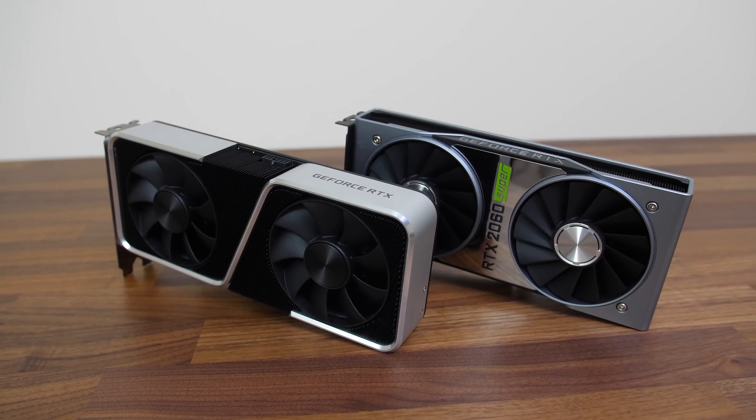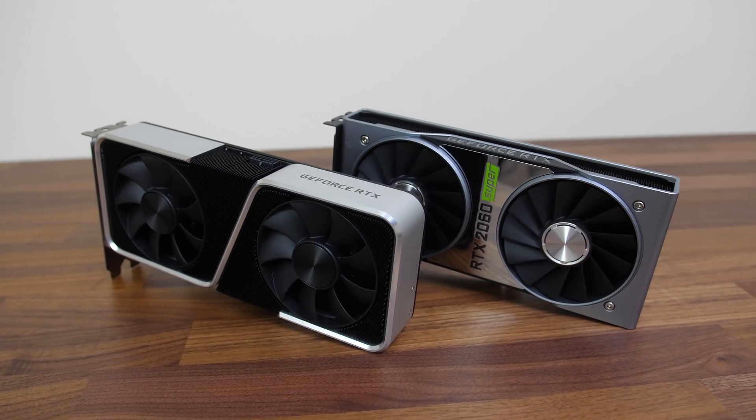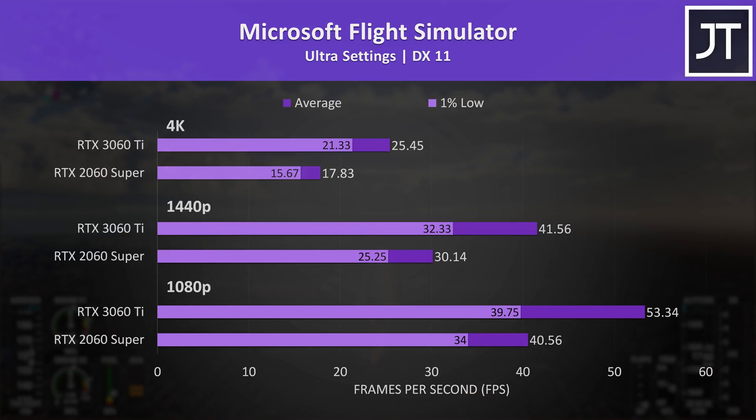We'll first dig into the gaming results, then check out cost per frame, power draw, and content creator workloads afterwards. Microsoft Flight Simulator was tested in the Sydney landing challenge, and we can see that the 3060 Ti is doing a fair bit better than the 2060 Super.